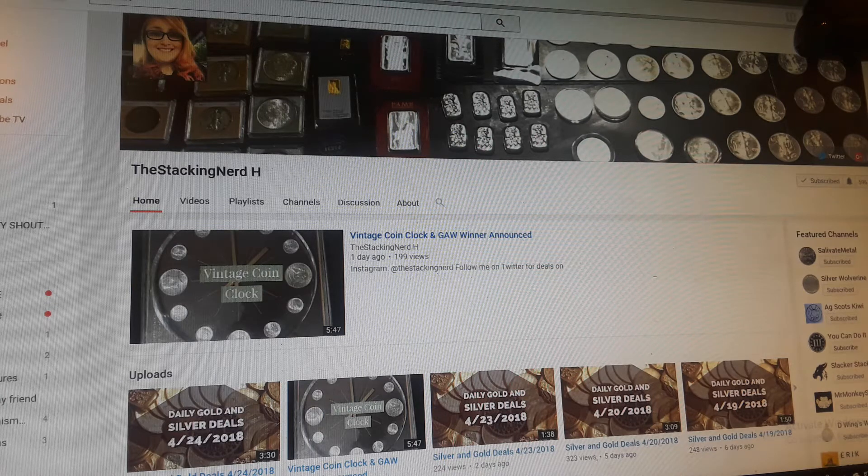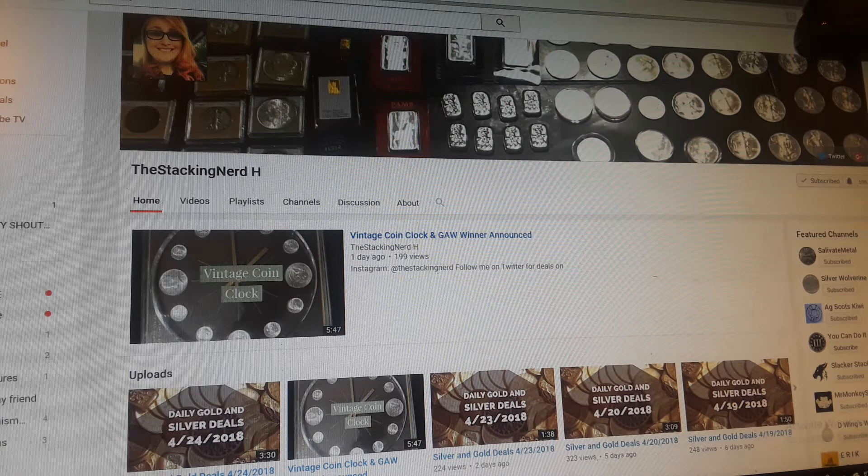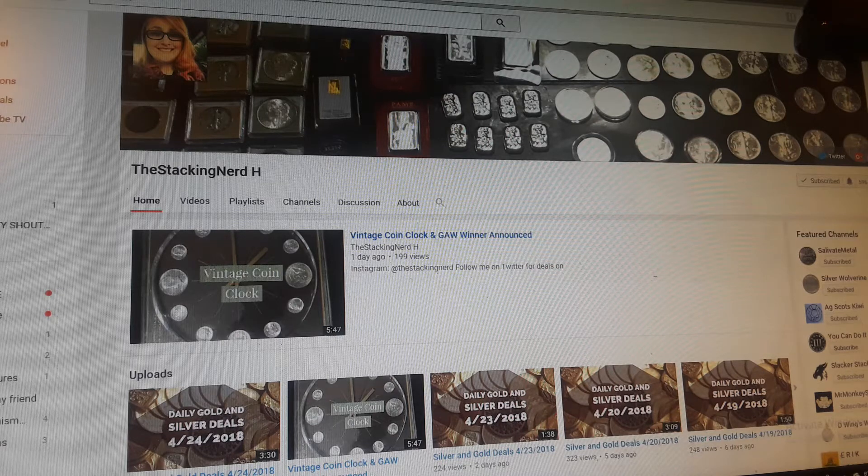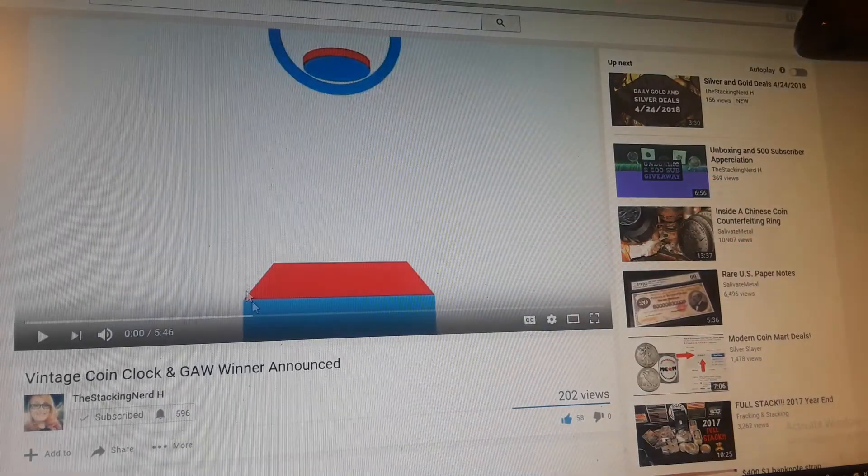is the one and only the Stacking Nerd H. The Stacking Nerd H is a really new channel, believe it or not, but she is on a run and doing very well in the community. She has a lot of cool daily silver and gold deals that are really legit, but she does other videos. I wanted to show you one of the videos she did recently where she found a coin clock that had silver and then announced her giveaway. She does a good amount of giveaways too for being a new channel. So here we go.